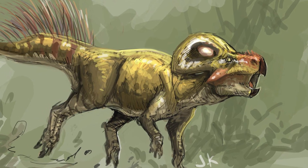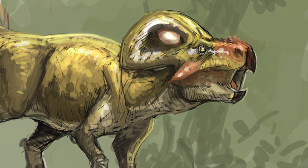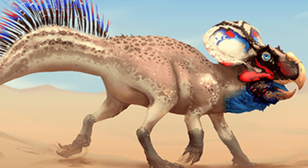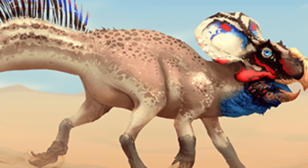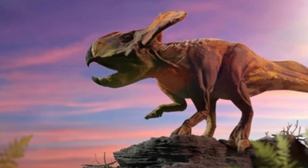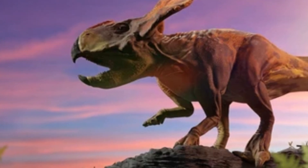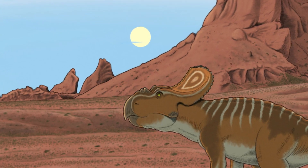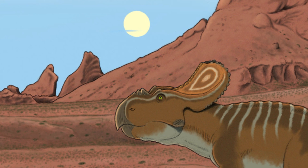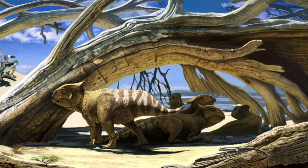Although one of the smaller ceratopsians, Protoceratops made up for its size with its sturdy build. On average, it was about the size of a large sheep or a small cow. However, its size was ideal for navigating the arid desert landscape, allowing it to survive in an ecosystem filled with both predators and larger herbivores. Protoceratops lived in what is now the Gobi Desert, an unforgiving environment where food and water were scarce, and its diet primarily consisted of tough desert vegetation.